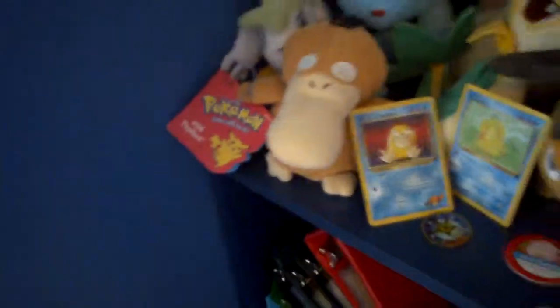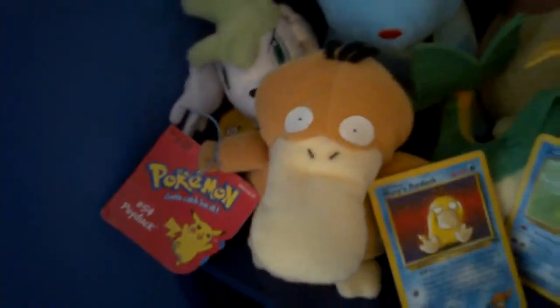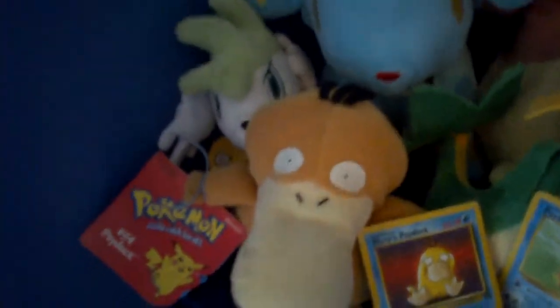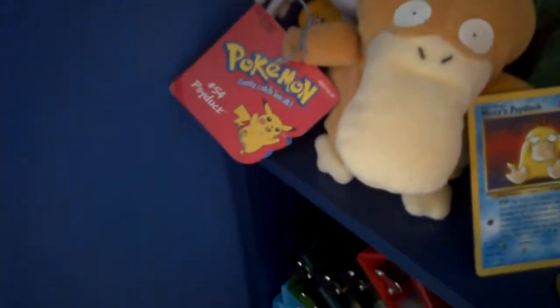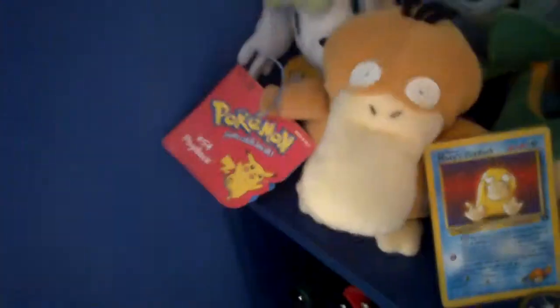My mom's friend at work — her daughter, who is older now, used to like Pokemon. One day I was very, very sick and staying home from school, and my dad was at work, and I was just waiting for my mom to get home. And my mom brought home this big surprise with her.